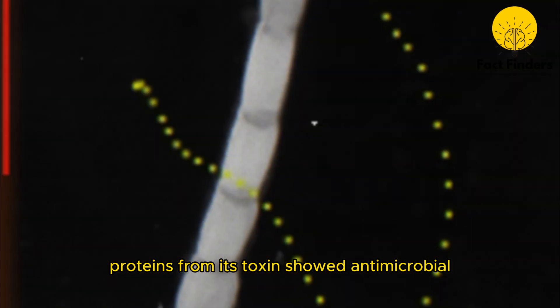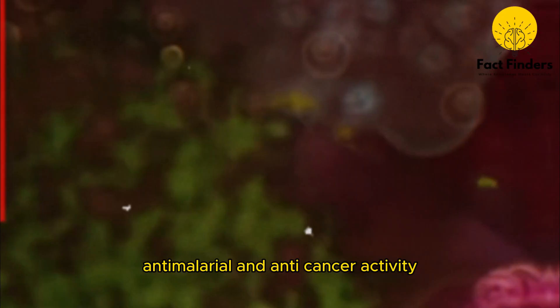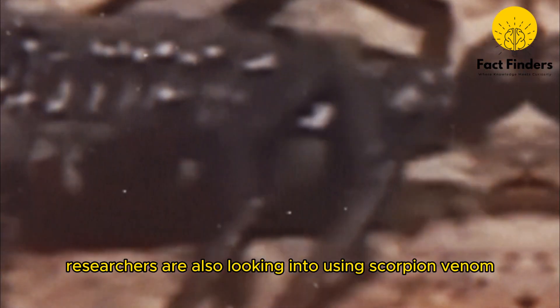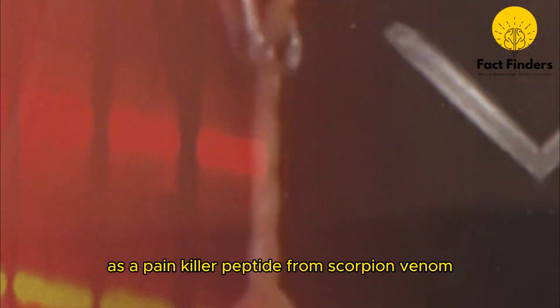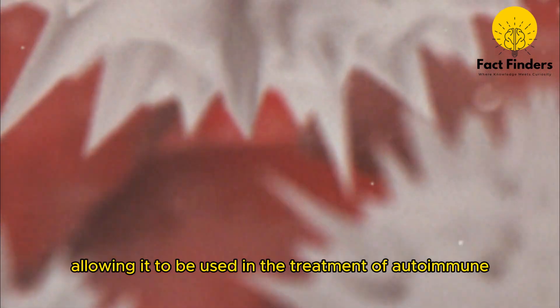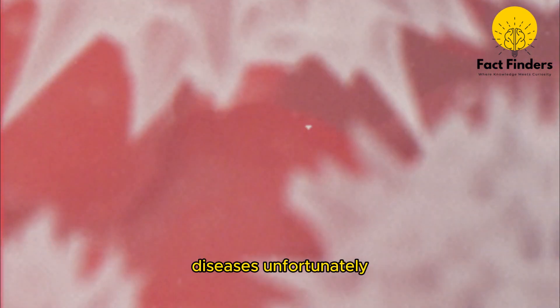Proteins from its toxins showed antimicrobial, antimalarial, and anticancer activity. Researchers are also looking into using scorpion venom as a painkiller. A peptide from scorpion venom can suppress immune responses, allowing it to be used in the treatment of autoimmune diseases.